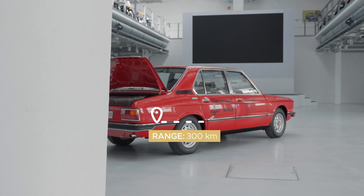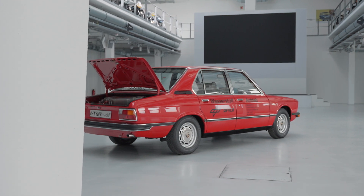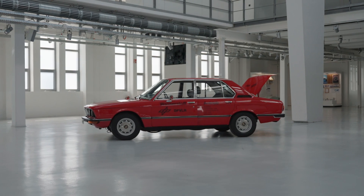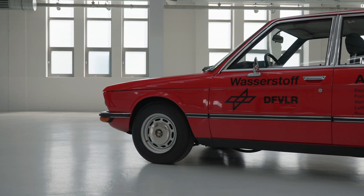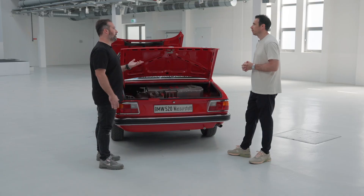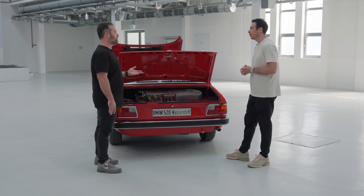Which is quite impressive for a car in 1979. I think the neatest thing about this car is that it shows that since the 70s, BMW has been thinking about alternative fuels, whether it's hydrogen or electric. They already had that on their mind, so they've been working on this for quite a long time.